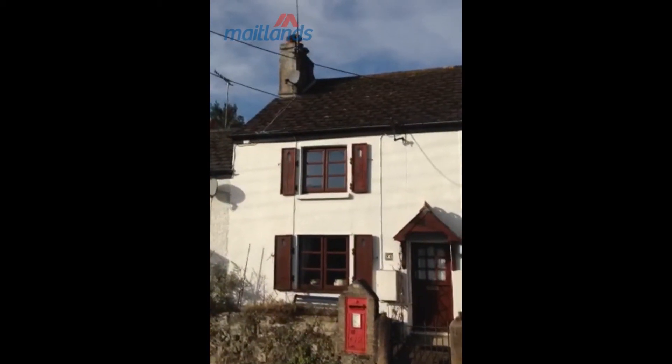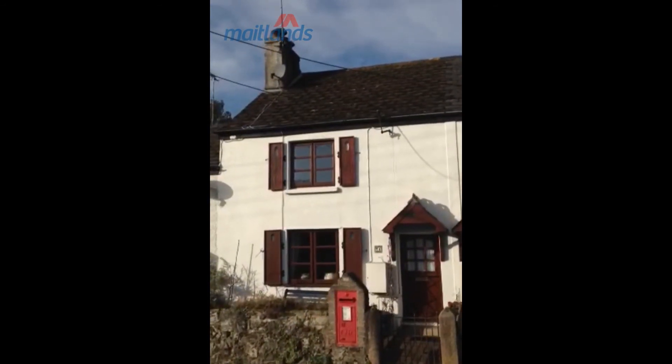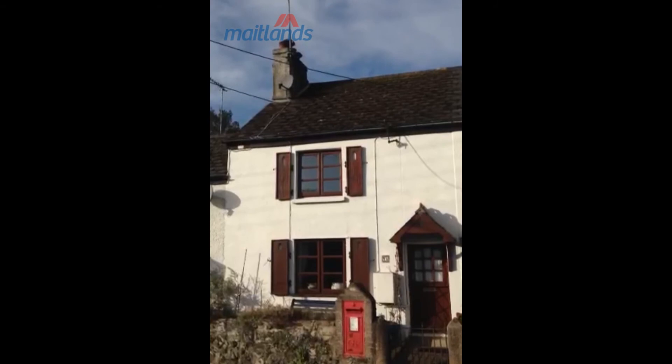If you'd like to see the property, please ring 01752 344 322. The property will be coming on for £200,000.